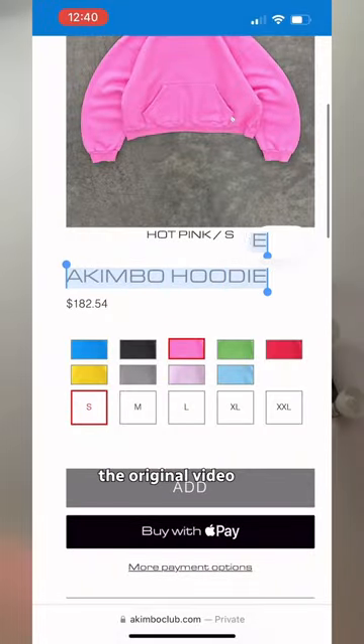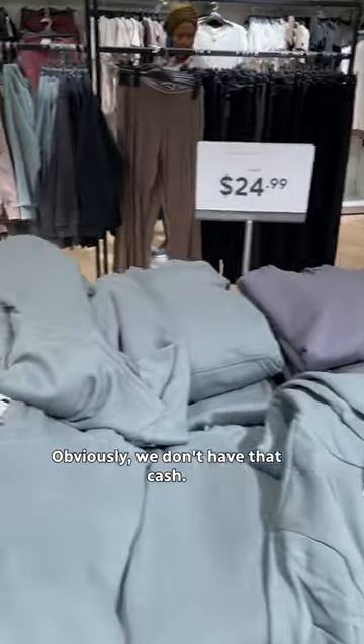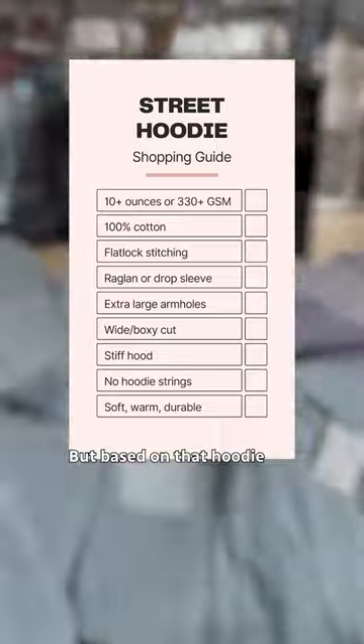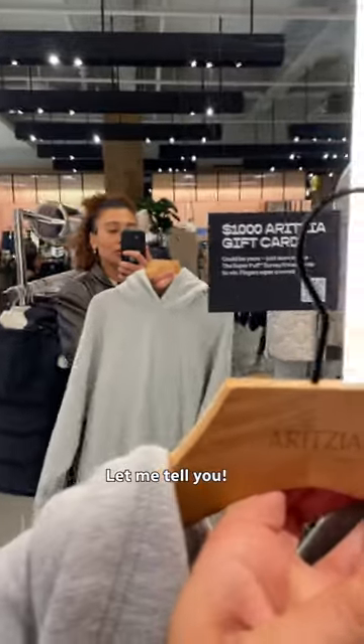The pink one in the original video is by Kimbo Club and costs more than $180. Obviously we don't have that cash, but based on that hoodie and others that hoodie, I made this checklist. First time in this place and I already smell richer.